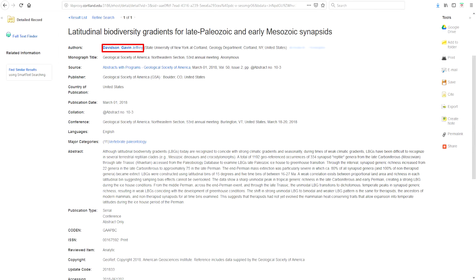I'll flex here for a second and cite the fact that I got research about synapsids published by the Geological Society of America back in March. So I kind of know what I'm talking about with this group of animals — fight me.